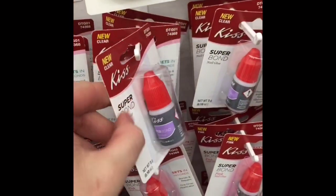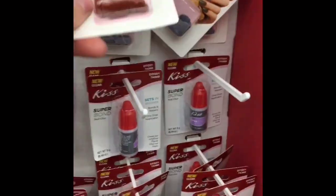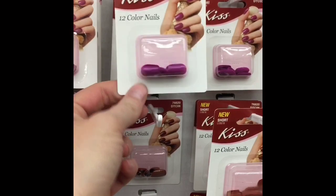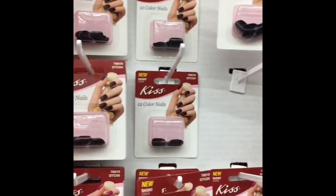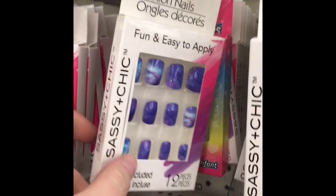Look at all the new Kiss nail stuff they had — a ton of different colors: really pretty purples and reds, blacks and grays, and light pinks. I think those are a good deal for a dollar. Then they also had some new Sassy and Chic nails, which I love.